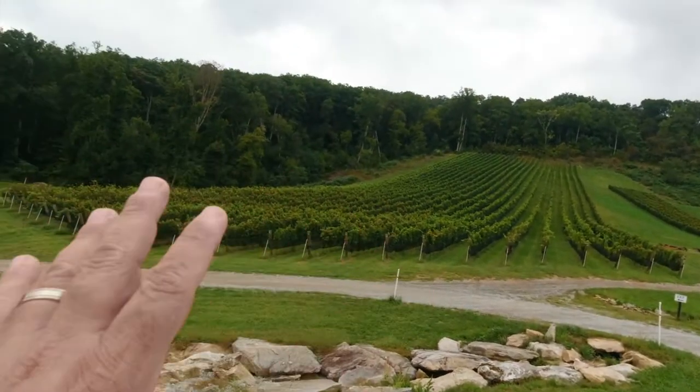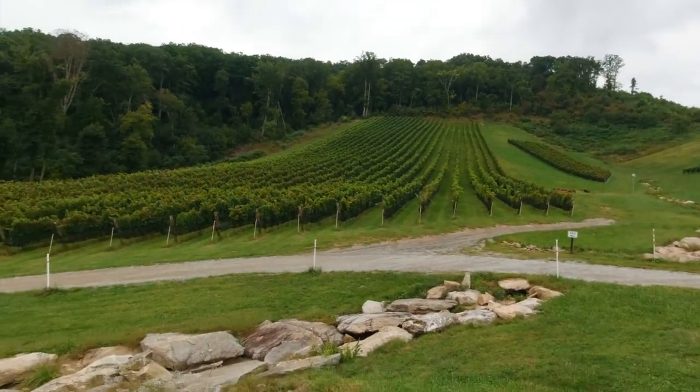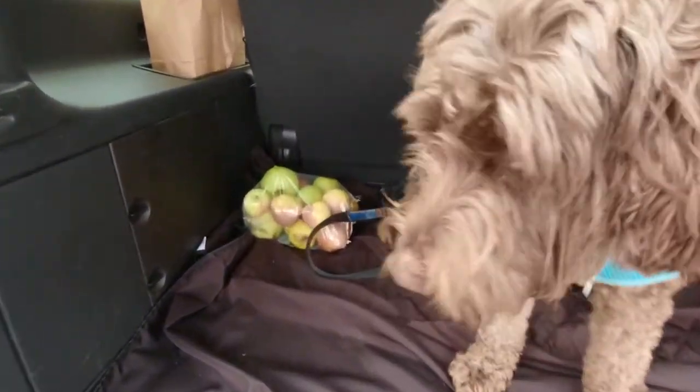Depending on how the sun hits it, it develops the flavors, so it's a really unique hillside here. On to the next winery — you have some apples!